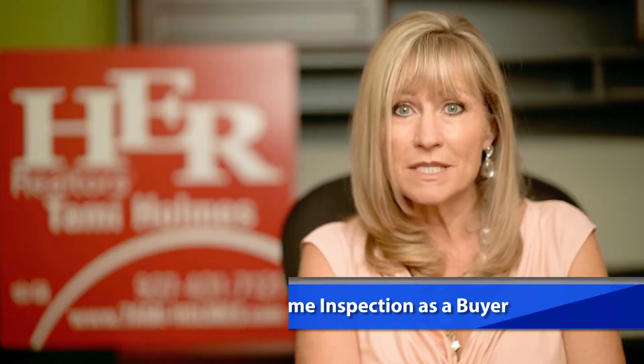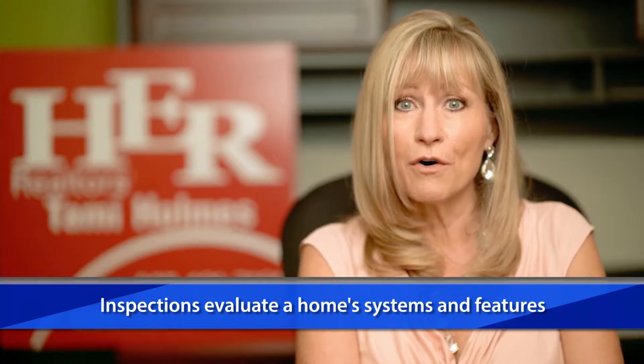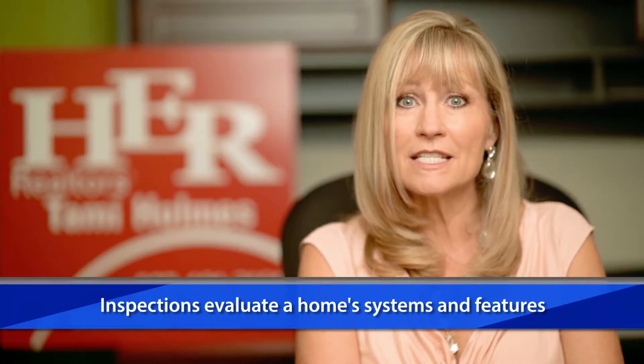What is the purpose of a home inspection? The inspection was designed to evaluate the current performance of the home's systems and its features. The inspection is not designed to evaluate cosmetic defects or design issues.